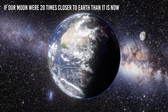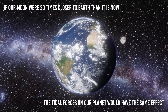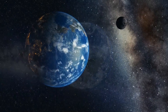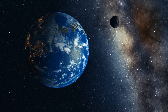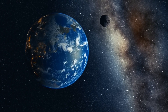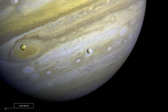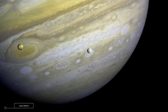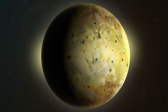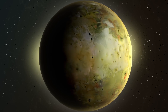If our Moon were 20 times closer to Earth than it is now, the tidal forces on our planet would have the same effect, rendering our planet virtually uninhabitable, as Io does. Fortunately, the Moon is at a safe distance, and any resurfacing is caused by Earth's own physics, rather than the tidal influence of a cataclysmic outsider. But as Jupiter wreaks havoc on Io, Io becomes deformed, heats up and explodes simply by orbiting where it does, making it the most volcanically active world in the entire solar system.